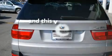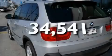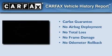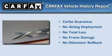This vehicle has fewer than 35,000 miles on the odometer, and it qualifies for the Carfax Buy-Back Guarantee.